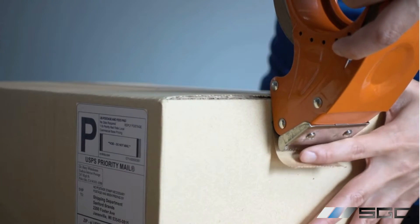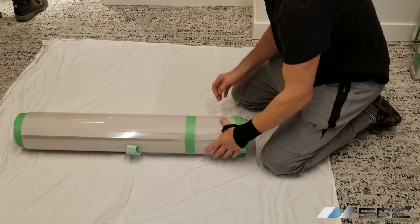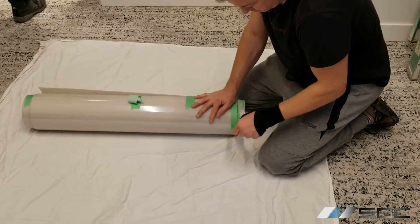In the United States and Canada, we offer a flat rate of $120, which includes crating and insurance. This flat rate ensures you know exactly what to expect when ordering smart film. Our shipping process is designed to protect your smart film, ensuring it arrives ready for installation without any damage.